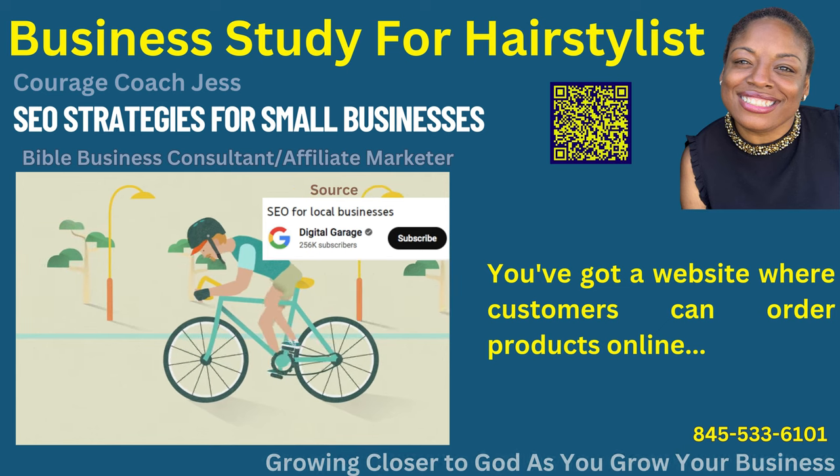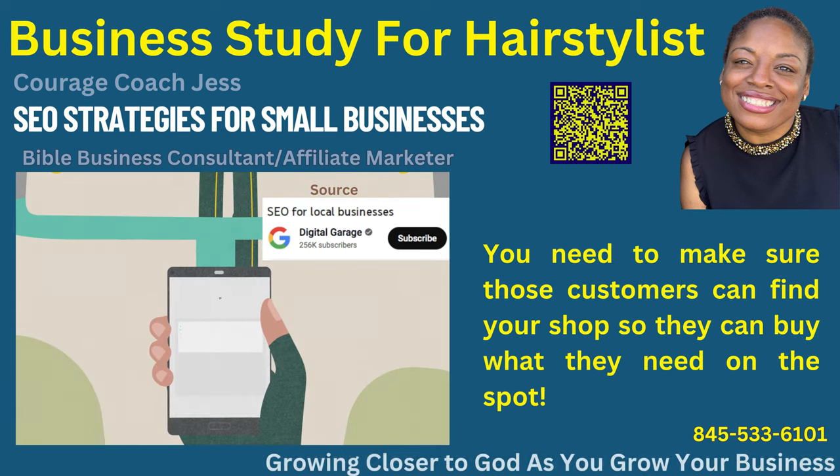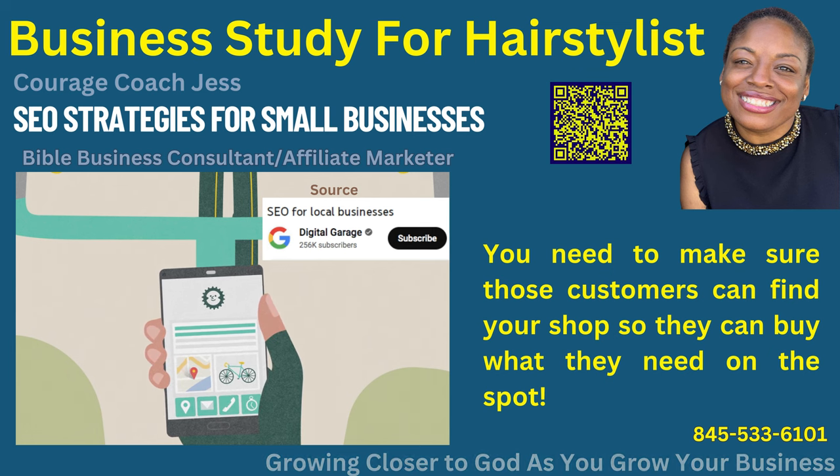You've got a website where customers can order products online. You need to make sure those customers can find your shop, so they can buy what they need on the spot.